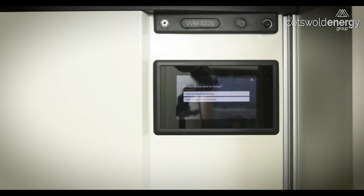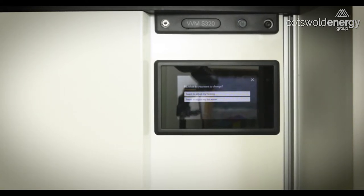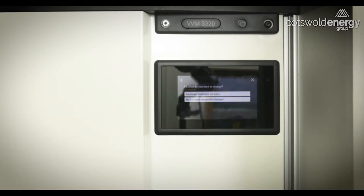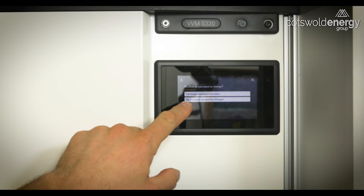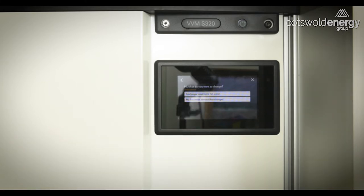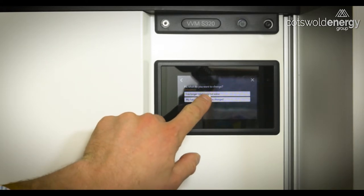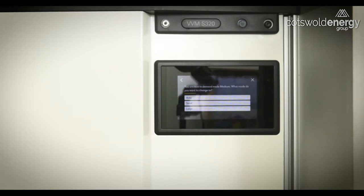If you want to make fundamental changes to your hot water settings, press the 'I want to adjust my hot water' button. Here you have two more options: 'I no longer need more hot water,' which gives you the choice to cancel the boost that you selected in the previous setting.